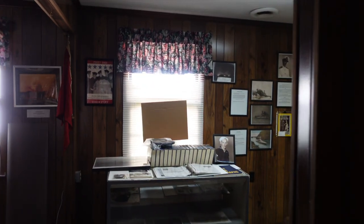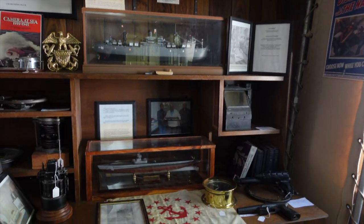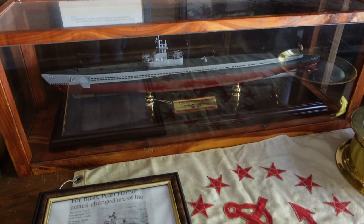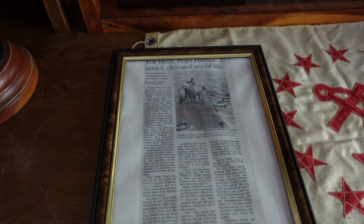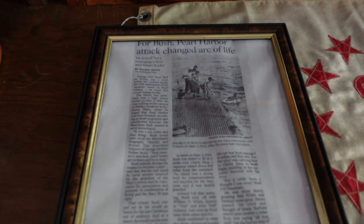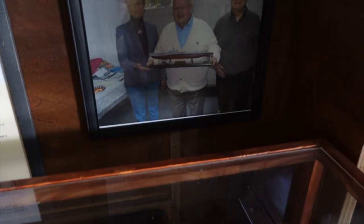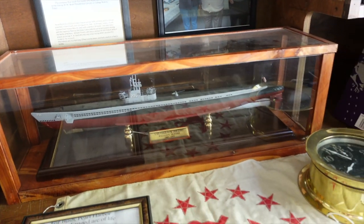Alright, getting into World War Two now. Something pretty neat — he showed me this submarine right here. This was the submarine that rescued George Bush when his flight went down in World War Two. A guy from Matthews County was actually aboard that submarine. Pretty neat story.